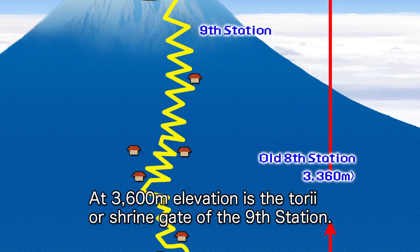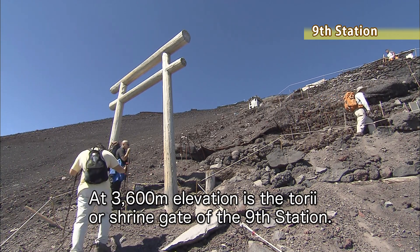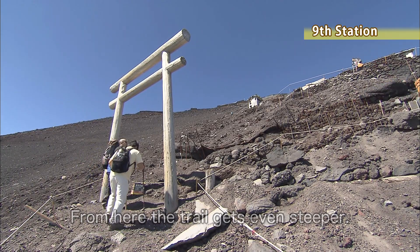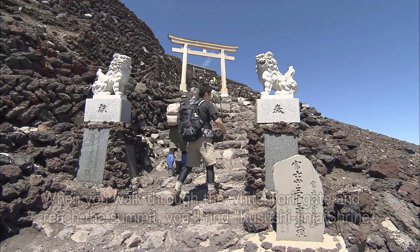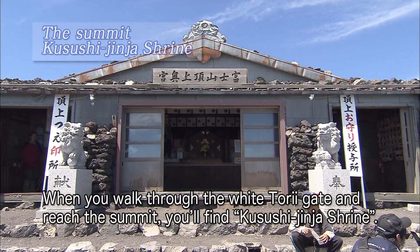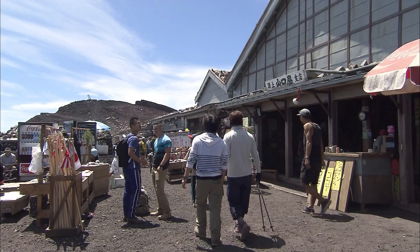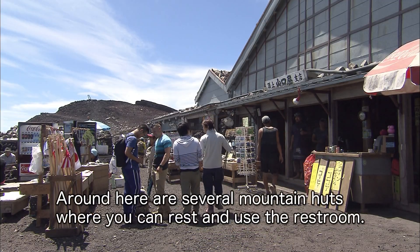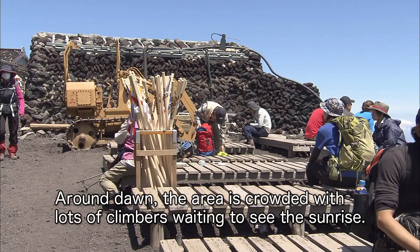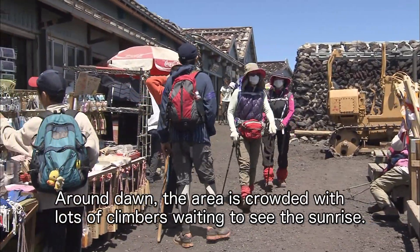At 3,600-meter elevation is the torii, or shrine gate, of the ninth station. From here, the trail gets even steeper. When you walk through the white torii gate and reach the summit, you'll find the Kusushi Jinja shrine. Around here are several mountain huts where you can rest and use the restroom. Around dawn, the area is crowded with lots of climbers waiting to see the sunrise.